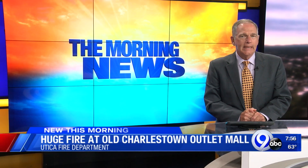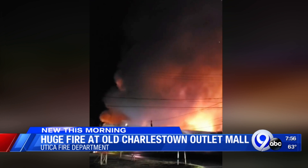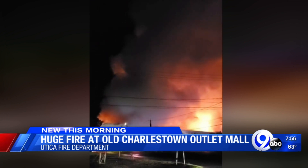There's been a big fire overnight in Utica. We're going to show you pictures provided to us by the Utica Fire Department of this multiple alarm fire at the old Charlestown Outlet Mall in Utica.